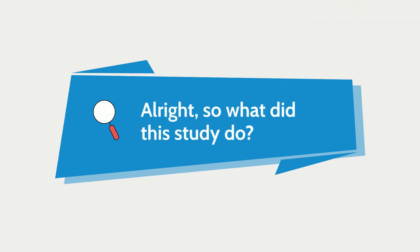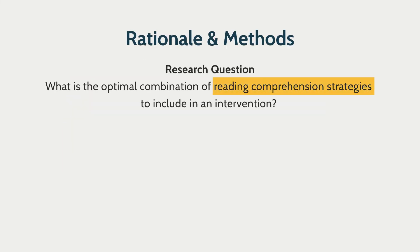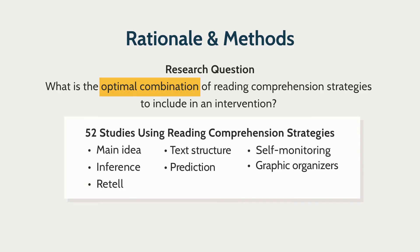Shifting back to what this study on reading comprehension strategies did: reading comprehension strategy interventions are really complex and time-consuming for a teacher to both learn and implement in a classroom. These researchers had the awesome idea to synthesize the research and see — is there a specific reading comprehension strategy or combination of strategies that is most effective? They looked at 52 different studies that included strategies such as main idea, inference, text structure, retell, prediction, self-monitoring, and graphic organizers.